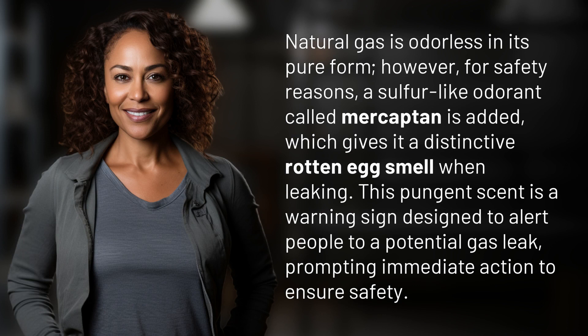Natural gas is odorless in its pure form. However, for safety reasons, a sulfur-like odorant called mercaptan is added, which gives it a distinctive rotten egg smell when leaking. This pungent scent is a warning sign designed to alert people to a potential gas leak, prompting immediate action to ensure safety.